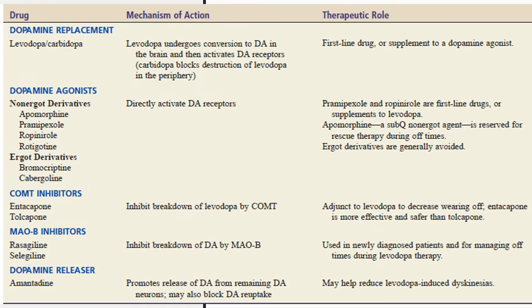Here are the drugs used in Parkinson's disease. First are dopamine replacements: levodopa and carbidopa. Levodopa undergoes conversion to dopamine in the brain and activates the dopamine receptors, while carbidopa blocks the destruction of levodopa in the periphery. They are the first-line drugs for Parkinson's disease. Then we have the dopamine agonists.